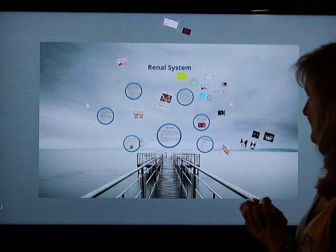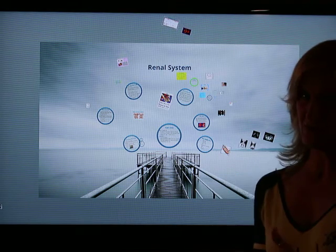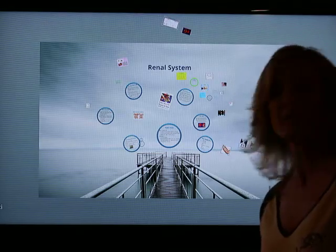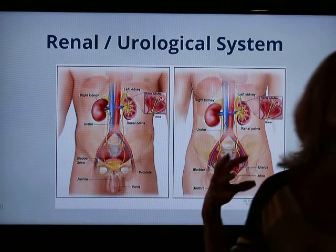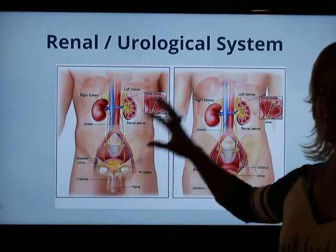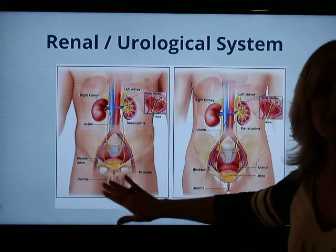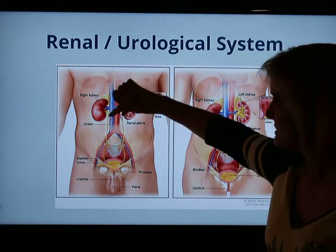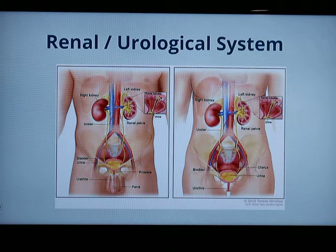We're going to start our renal series, covering chapters 54 and 55. This is a long lecture, so I'll break it up into sections. When we talk about the renal system, there are two different branches of medicine: renal, which is just kidneys, and urology, which is just the bladder and urethra. But when you hear 'renal,' it often includes the kidneys, ureters, bladder, and urethra — and there's a lot that can go wrong along that pathway.